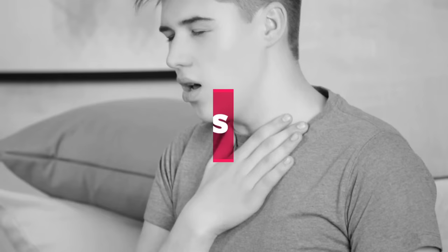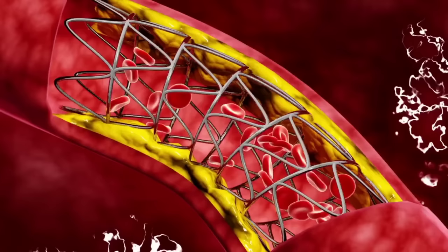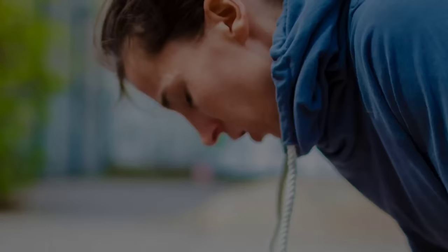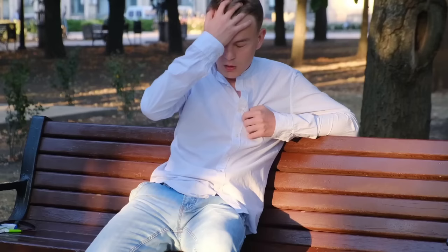Number 3: Shortness of Breath. Shortness of breath is another common symptom of high cholesterol levels. When cholesterol builds up in the arteries, it can reduce the flow of oxygen-rich blood to the lungs, leading to shortness of breath. This symptom may be more noticeable during physical activity or when lying down.